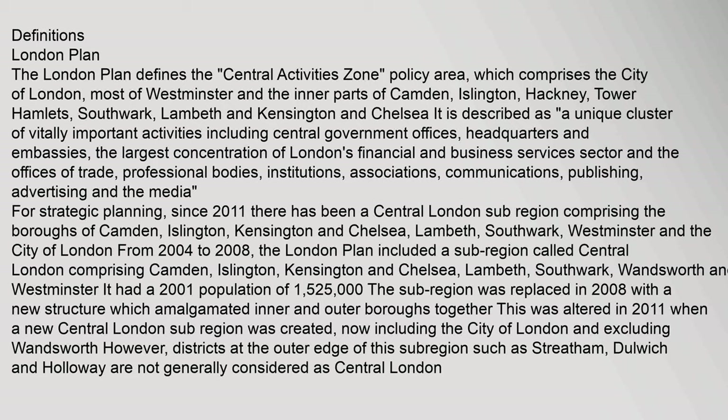Parliamentary Debates, Hansard, House of Commons, 24 January 1963.